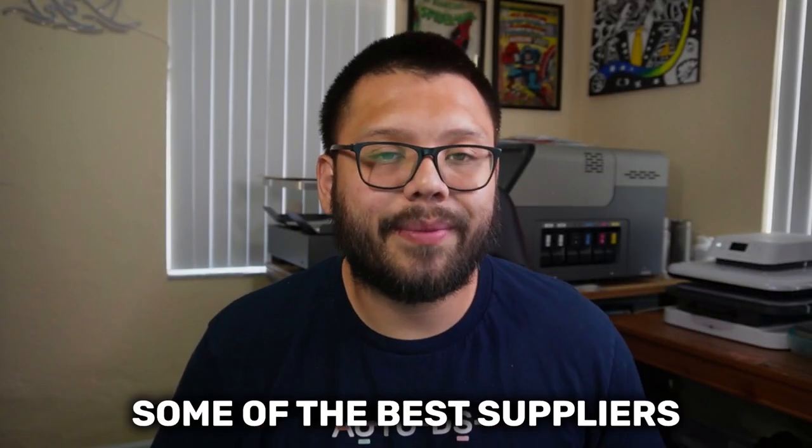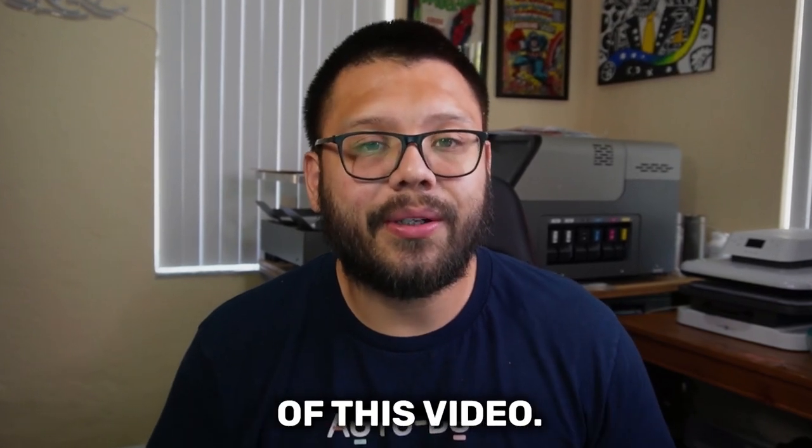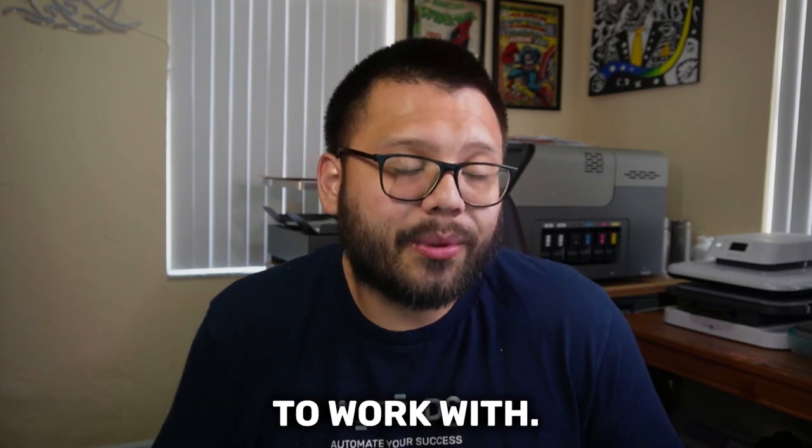So if you want to learn how to find some of the best suppliers and what to look for, then make sure you stick around all the way to the end of the video, because on top of those tips and tricks I'm going to give you, I'm also going to give you a list of some of the best suppliers to work with.